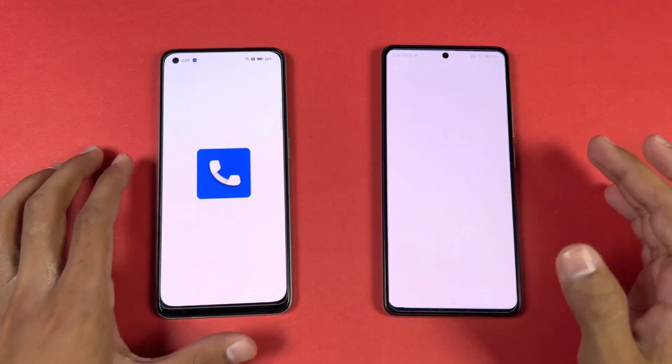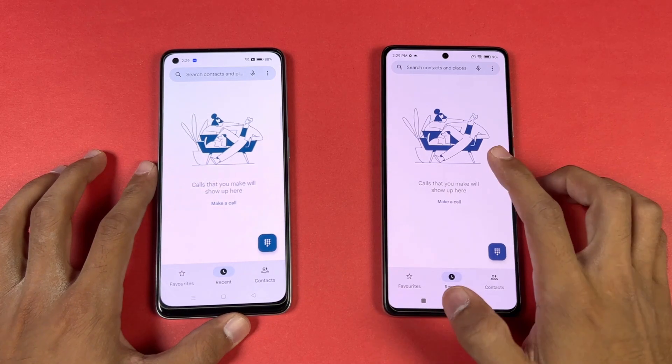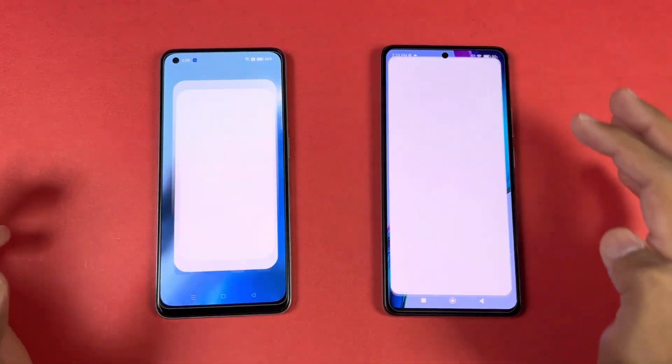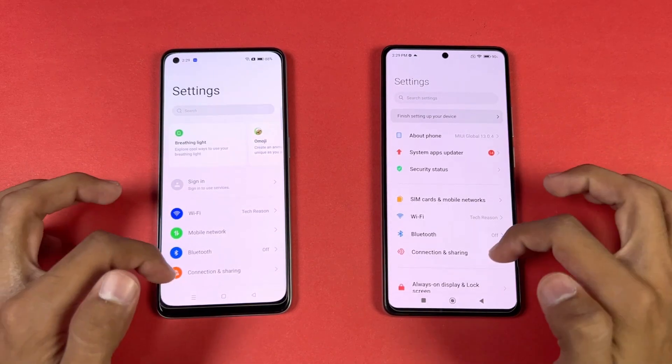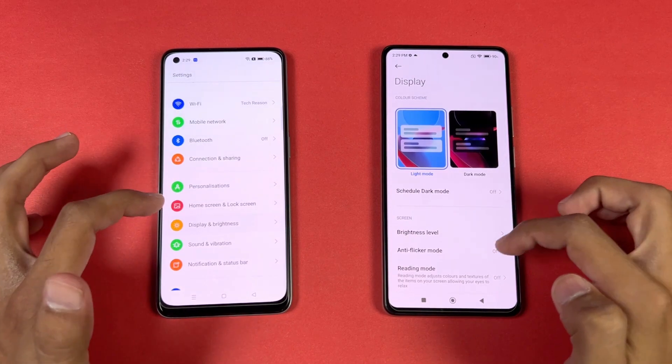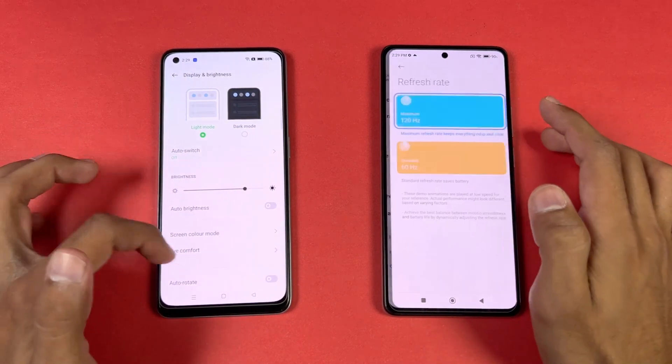Now let's see app opening speed — everything is closed in the background, no application is running. Opening up the phone dialer: a tiny bit faster on the 11T. Next on the list is Settings — again same result, faster on the 11T.